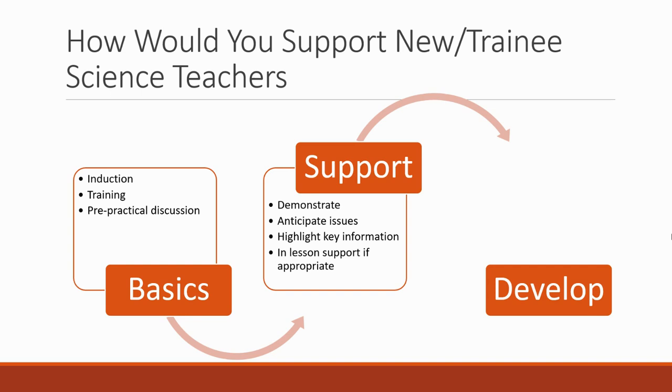For support, you could demonstrate the practicals — before they actually do it, they could come and see you and you show them how it's done and how the equipment works. You want to anticipate issues: there may be particular practicals or equipment that you know from experience new teachers struggle with, and you're going to put support in. You're going to highlight key information — for example, it might be a chemical that should not go down the sink, and you make that very clear. This chemical goes in this container. You're going to be very proactive because you know newer teachers are more likely to make mistakes.